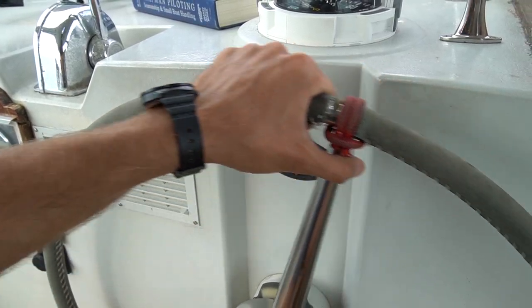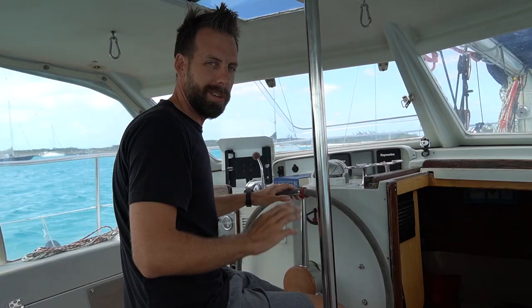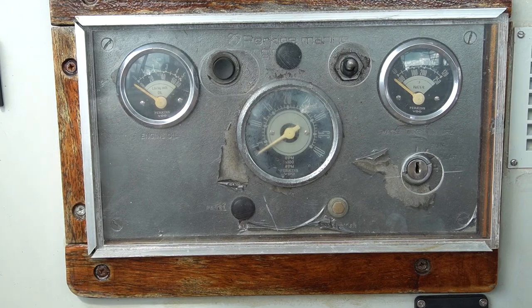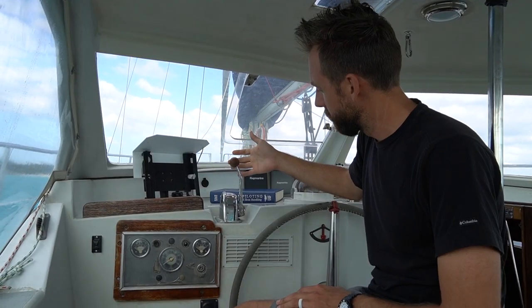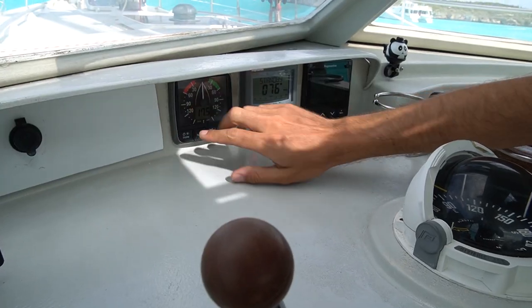This helm is kind of unique in the sailing world — an offset helm — but from the seat we have a great view of our boat, the sails, and the ocean around us. She's a sailing vessel but occasionally we do have to motor, so we have a 4108 Perkins engine built in England. All the controls for that right here — we have our control stick. Push it forward, boat goes forward; pull it back, boat goes back.